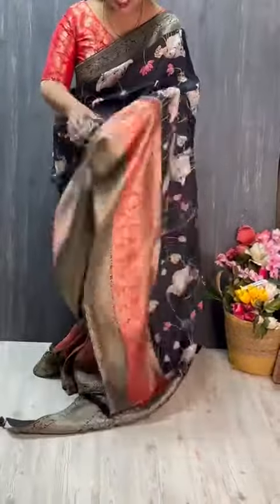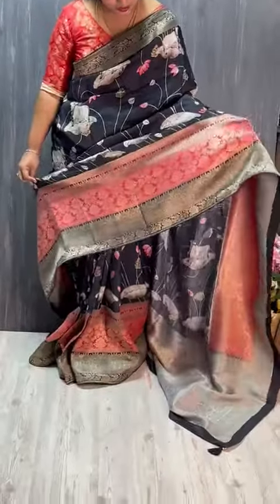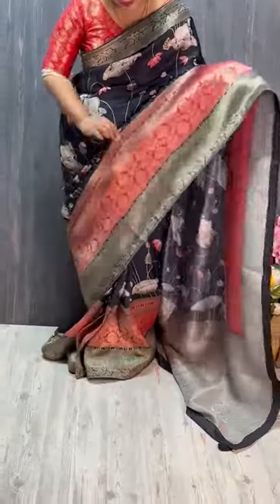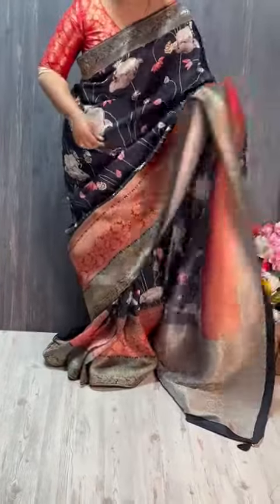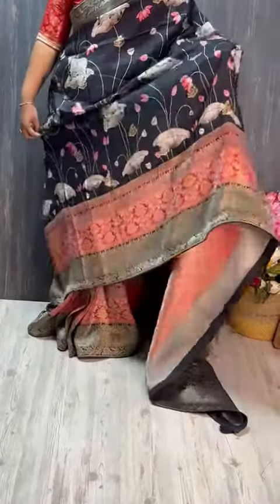Borders are very highlighted for this Saree — Benarasi Borders. Three shades are made: Maroon, Red, and Black, with three different Jari weaving. Both side borders are here. Have a look — so pretty Pitchy Concept and Saree Murtam.